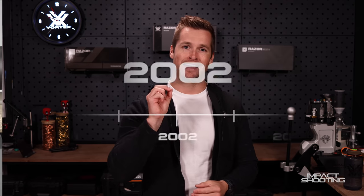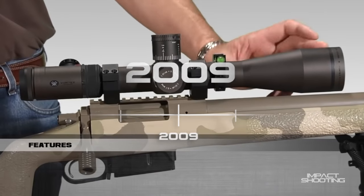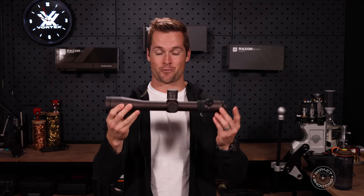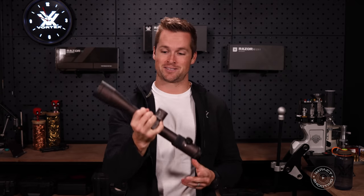From 2002 up until 2009, Vortex were basically building their business and filling out the product line with binoculars, rifle scopes, and a whole bunch of other things. And in 2009, the game changes — Vortex announced the first generation Razor Rifle Scope. That is the scope we have here behind me: the Gen 1 5-20 Razor Rifle Scope. The OG Razor, if you will.